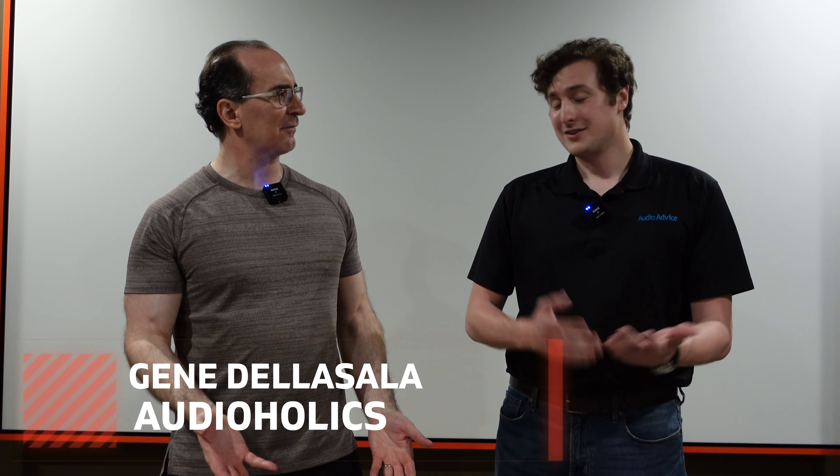Hey folks, I'm Gene Della Sala with Audiaholics. Nick, how are you doing, my friend? Doing well. So happy to be here. It's awesome to have you here. As you guys know, Nick's been on our channel. We had a live stream last month and we had a really good time. We're happy to have AudioAdvice as a partner.